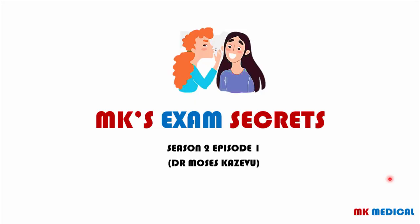Hello and welcome to MK's Exam Secrets Season 2 Episode 1. My name is Dr. Moses Kazewu. This is a series on my YouTube channel where we will look at 5 exam questions in one clinical course. Please stay tuned and watch this video till the end because there is a bonus giveaway that we shall be giving away on the YouTube channel.